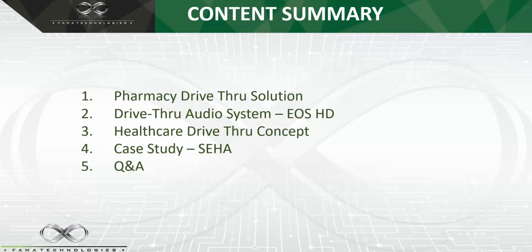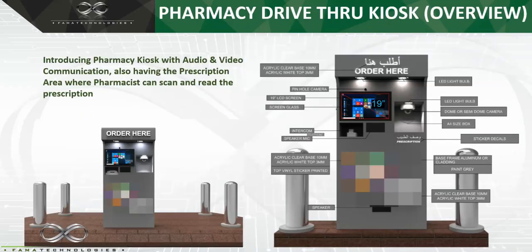At the end we'll talk about our case study done for one government project in UAE. If we talk about the pharmacy drive-thru, we have two different sections. The first is the drive-thru kiosk in pharmacy. When a car comes and stands in front of this kiosk, the first section is the video communication with the pharmacist inside. A camera is installed on the kiosk and also on the inside of the pharmacy.